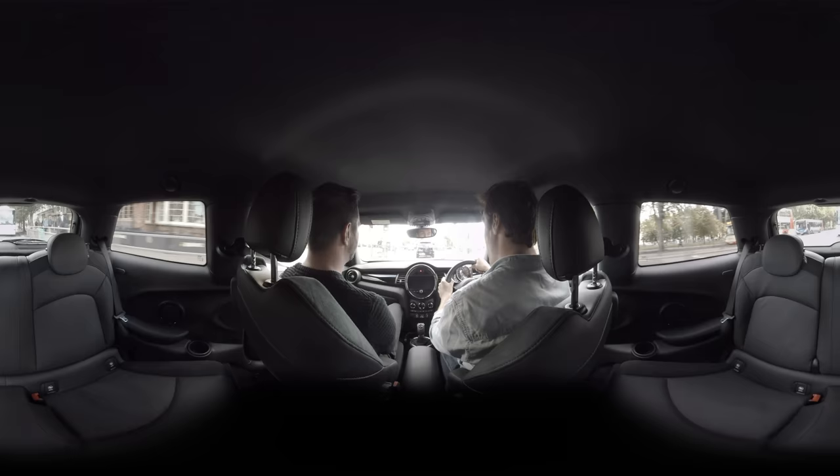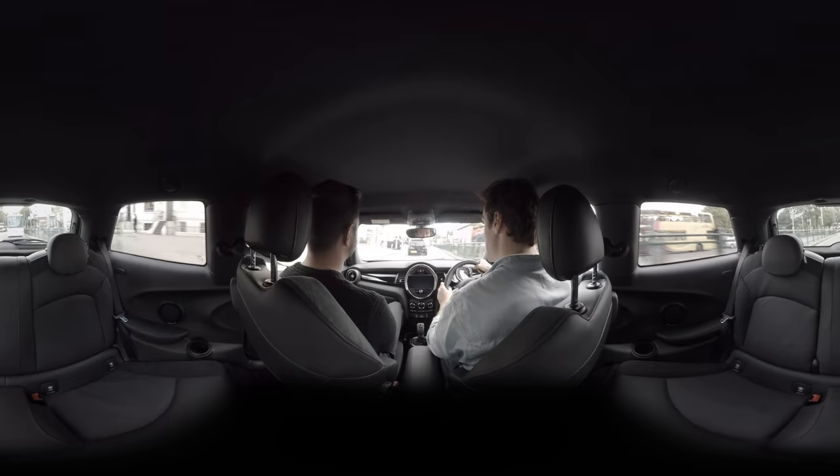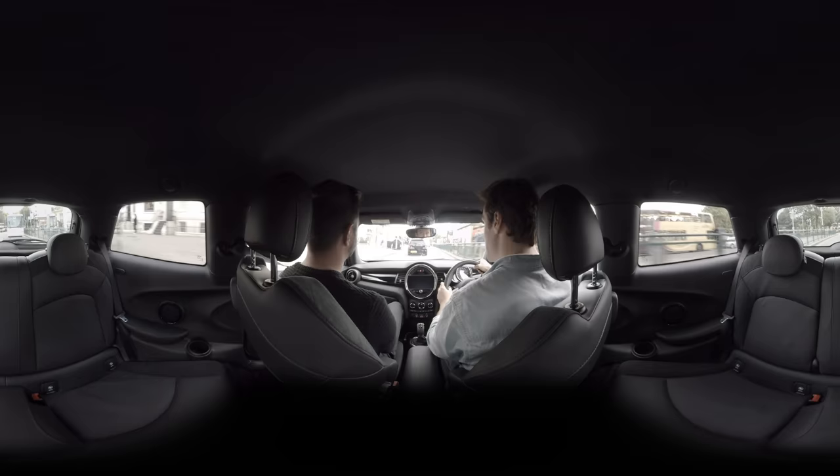Appropriate speed isn't just about weather conditions, road types, and people outside the car. If you're feeling a bit stressed, tired, or distracted by annoying passengers, you should think about decreasing your speed and increasing your safety margins.